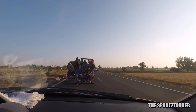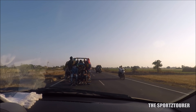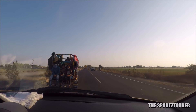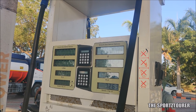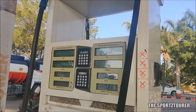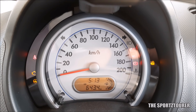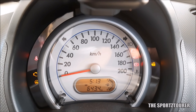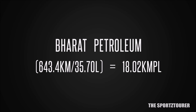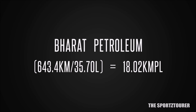With the tank full of fuel from Bharat Petroleum, the car covered 643.4 kilometers, taking us all the way to Junagadh where we filled up at an Indian Oil petrol pump with 35.70 liters of regular fuel. This means the car covered 643.4 kilometers with 35.70 liters, giving an efficiency of 18.02 kilometers per liter.